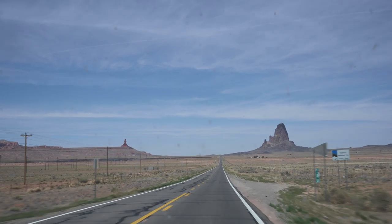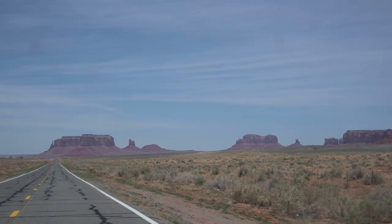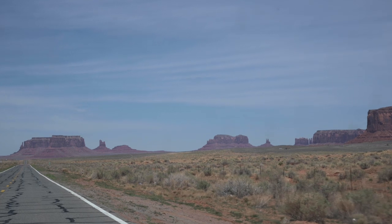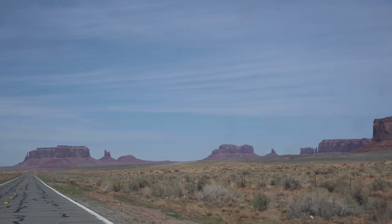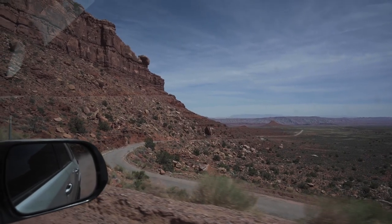Our adventure today starts as we head up north from Phoenix to the Badlands of Southern Utah. We make our way through the iconic sandstone rock formations of the famous Monument Valley — it's one of those places that embody the US Southwest.